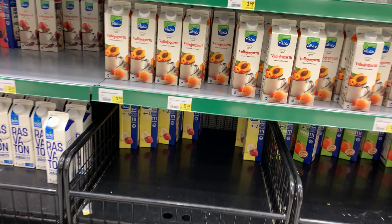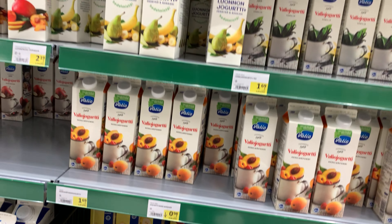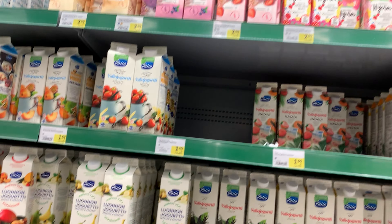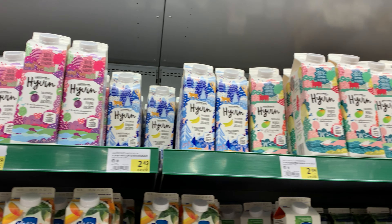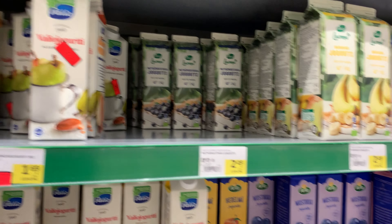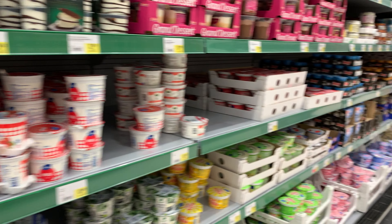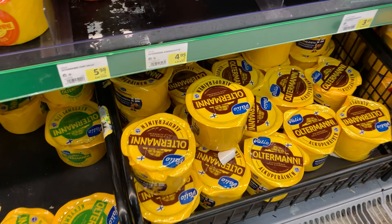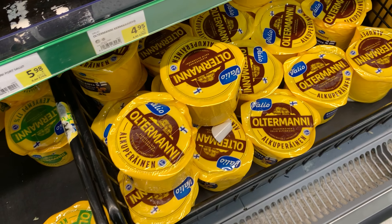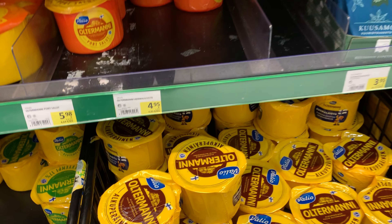Here are different kinds of yogurts. I'd like to say that Finland, and I think the whole of Europe, is very friendly for lactose-intolerant people, because in Russia we don't have such a variety of lactose-free products. What about cheese? You should definitely try this one — Oltermanni. It's very tasty.